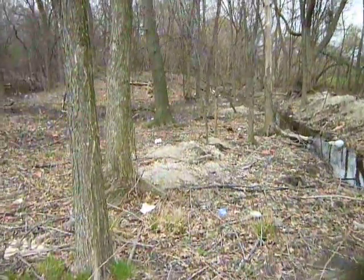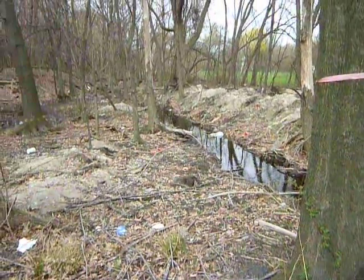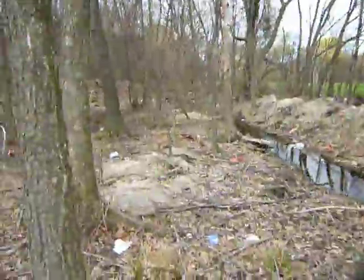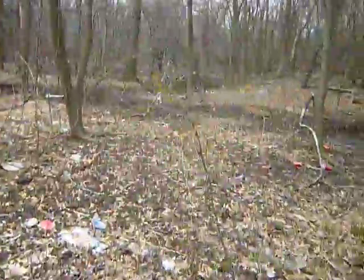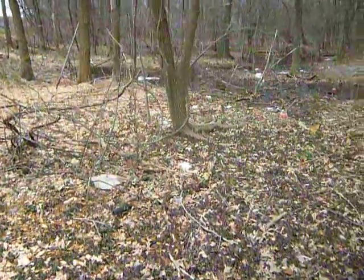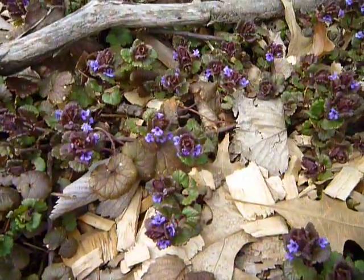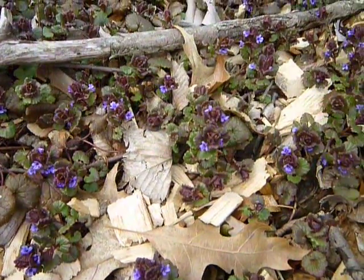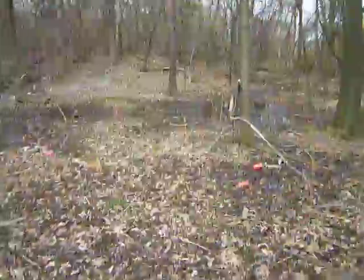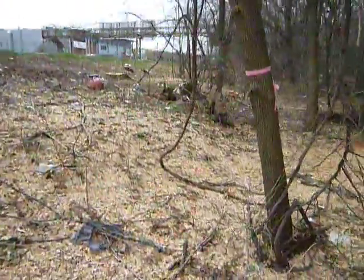This looks worse than it is. I think it's a better place than what it looks like now — it will fill in with a lot of leaves and stuff. Unfortunately there's a lot of crap from cars; people just throw stuff off the highway. Oh, here's some color. But it is a wetland, and wetlands are needed — nature's water filter.